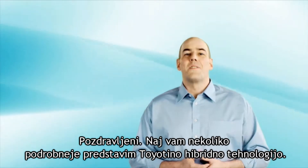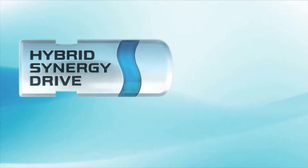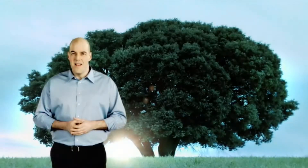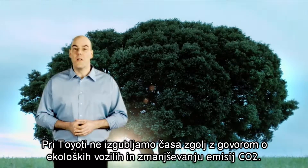Hello, everyone. I'd like to tell you a little more about Toyota's hybrid technology. At Toyota, we don't just talk about eco-cars and lowering CO2.